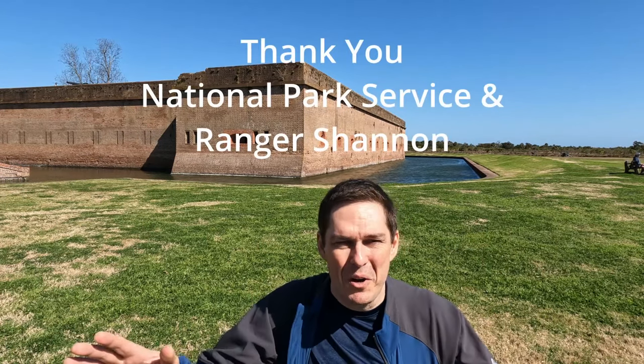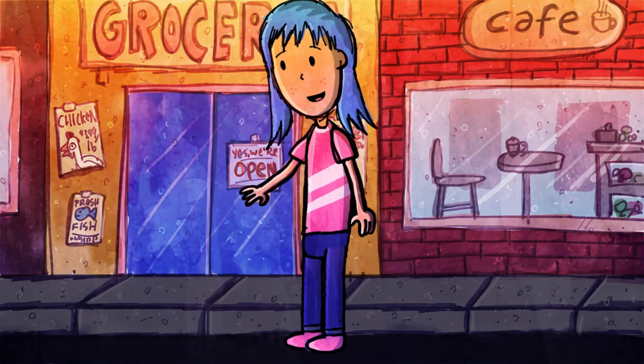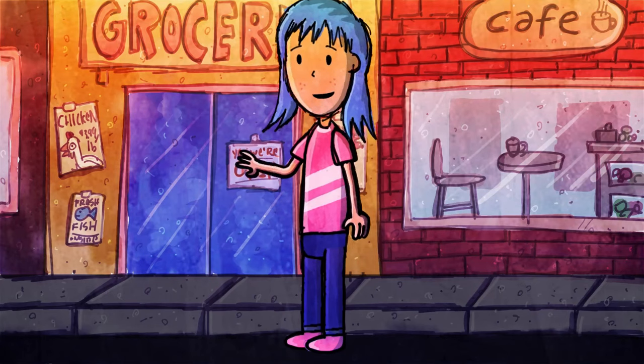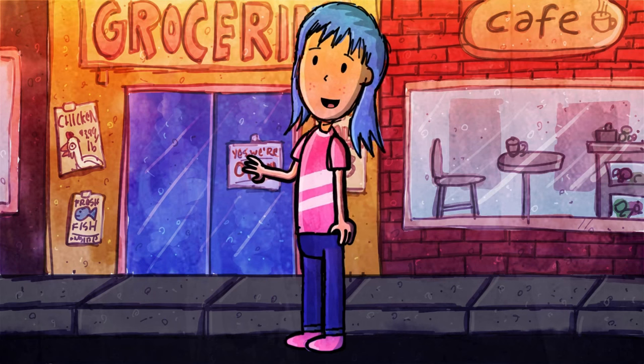That was our tour of Fort Pulaski National Monument. Special thanks to the National Park Service and especially Ranger Shannon — super smart, great to meet her. Thank you Shannon. And goodbye Chloe, goodbye Liam, goodbye Jason. Love you. See you later, alligator. Uncle Brian has got to go — this is the end of his show.